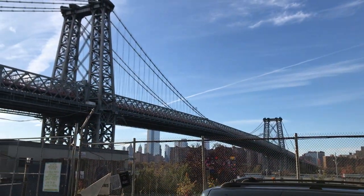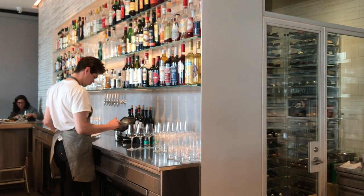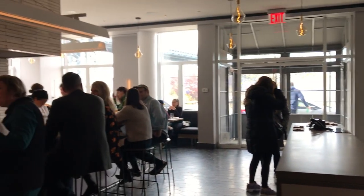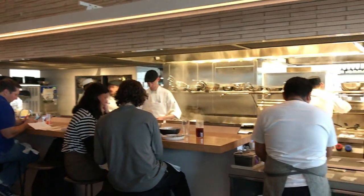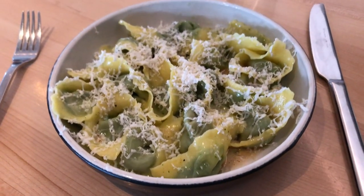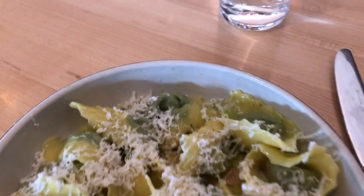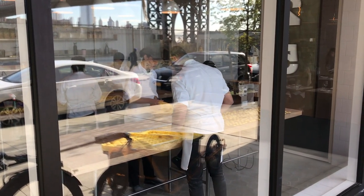We're heading across the river to Brooklyn — Williamsburg Brooklyn — and Misi. Misi is the second restaurant from the team behind Lilia, also in Williamsburg. This place is absolutely stunning and beautiful. Most of their seating is at the counter, which I love, so you can watch people cook. It is probably the best pasta I've ever had in all of NYC. I got the stuffed tortellini and I was blown away. Misi — please go when you're in NYC. You will not be disappointed.